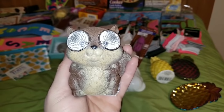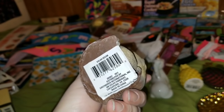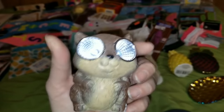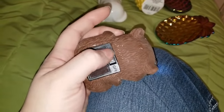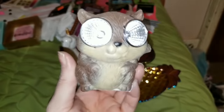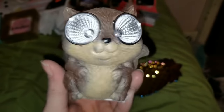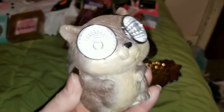We have the cutest little Mr. Squirrel here. He is a Greenbrier International product and is considered solar decor. You turn the on button on and his eyes are already glowing. Here's the little panel in the back. I have so many of these, and when I saw this cute little squirrel, I had to pick him up. How adorable is he? Like on a scale of one to ten, he's a ten.